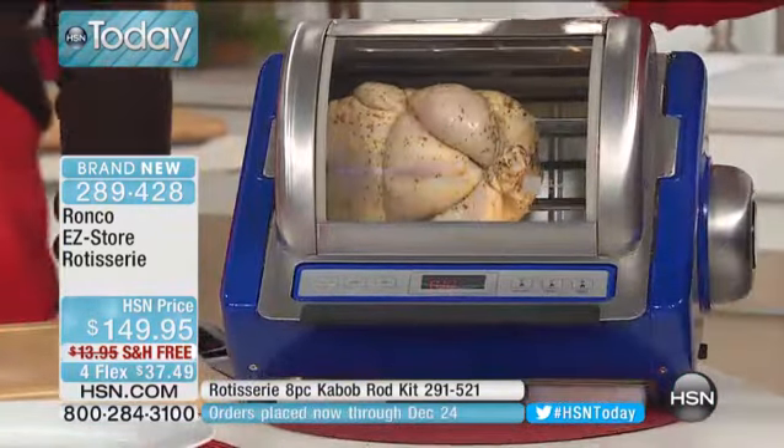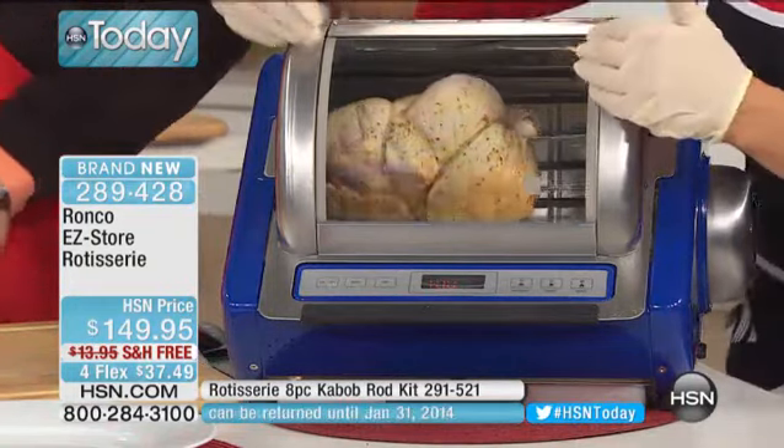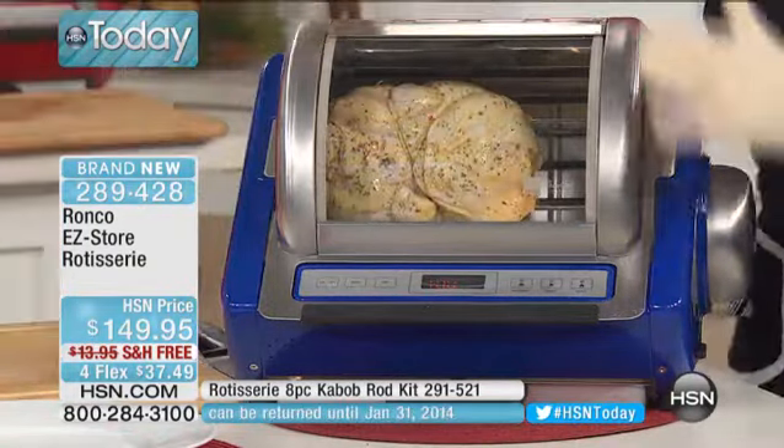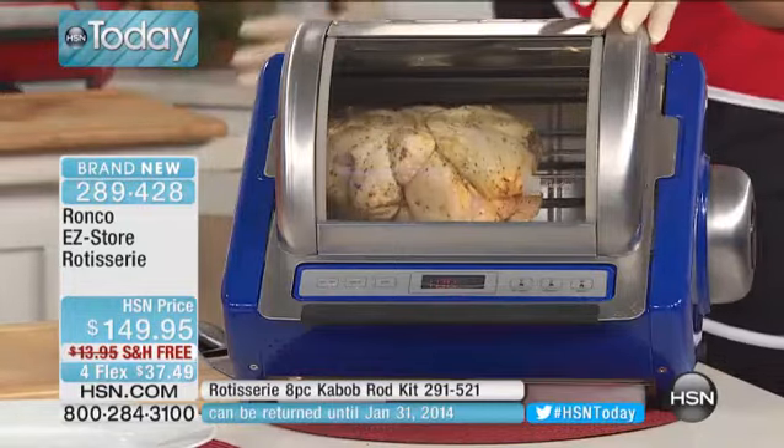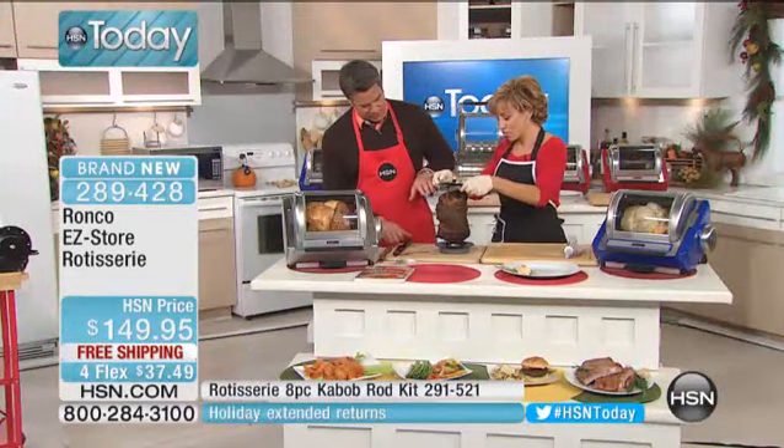For the holiday seasons, you're going to be your own rock star. People are going to watch the food cook — you can't do this in an oven. There's nothing as much fun as this. Take a look at the kinds of results, and you can carve right off this if you would like to.